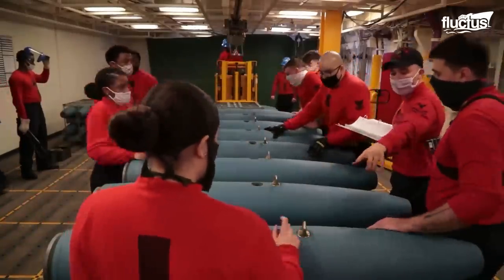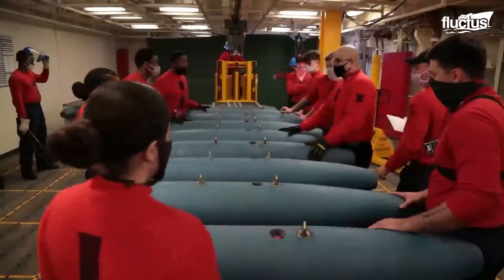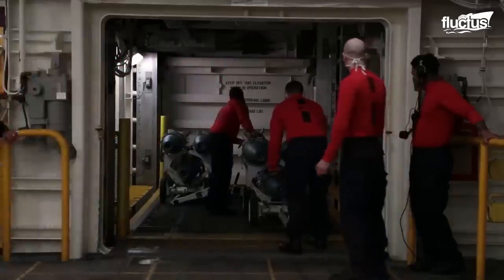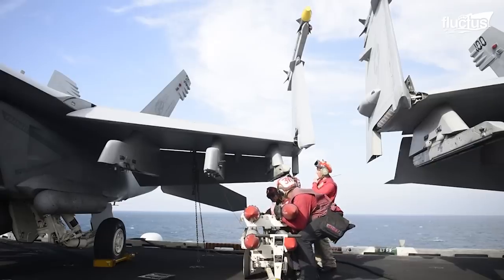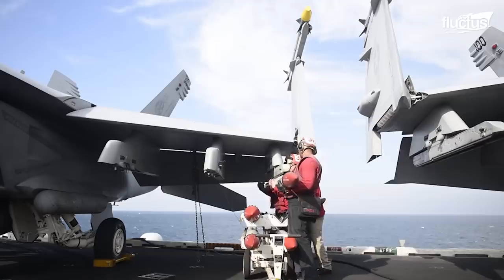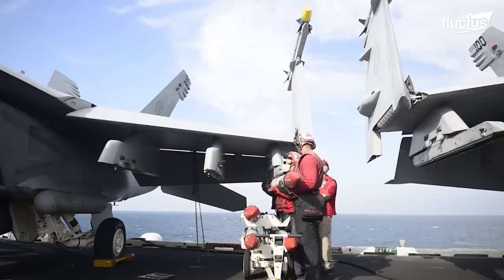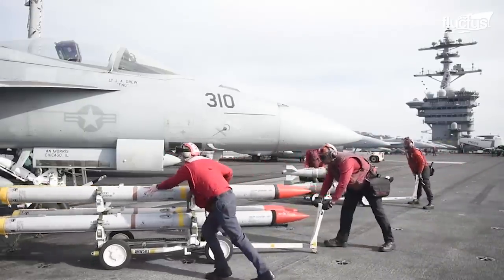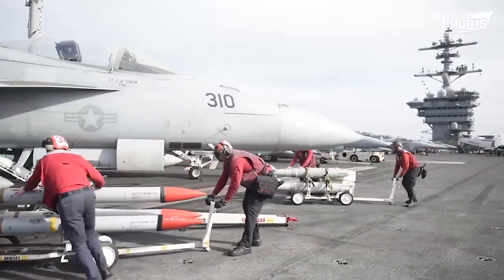Typically, the leader of the loading crew will carry a checklist to ensure everything is done properly. The deck of the aircraft carrier is often used to load or download an aircraft. This differs from the arming area, which is in a different location and used to arm the weapons.